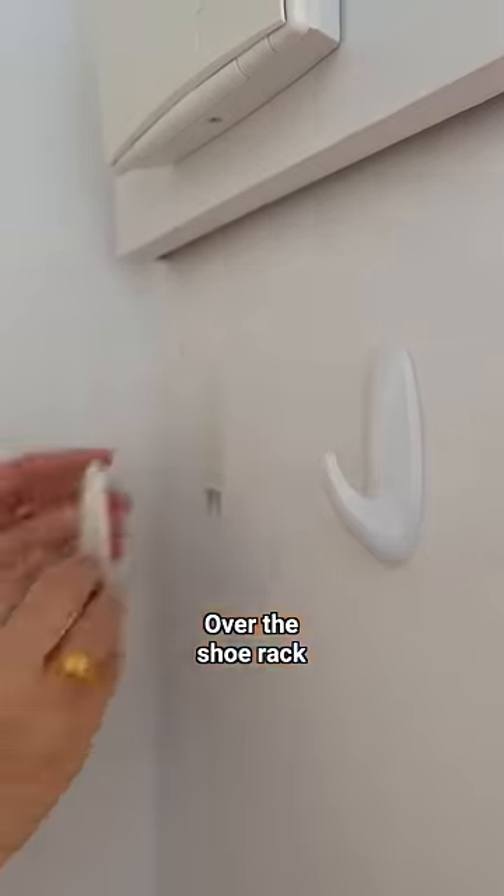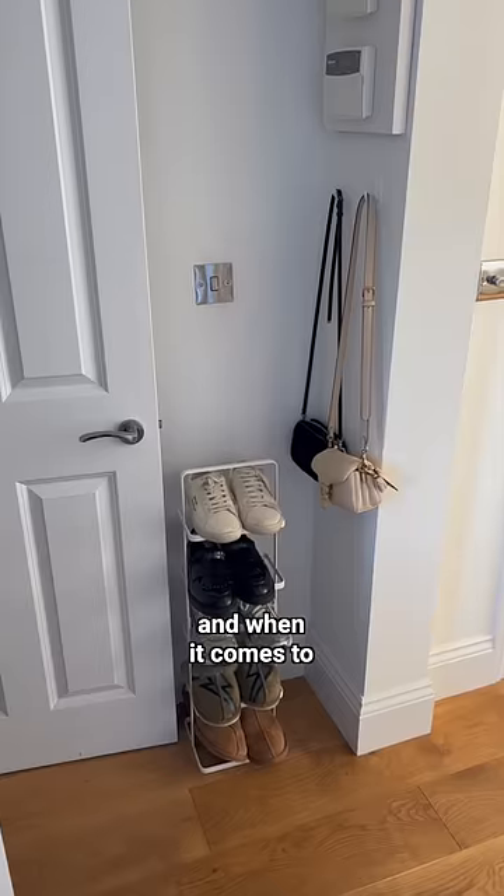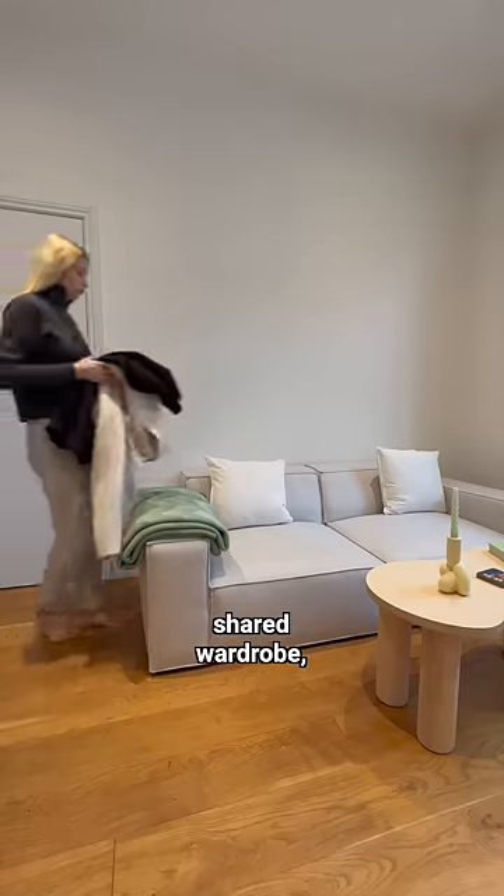Over the shoe rack I added some renter-friendly command hooks to hang small bags and umbrellas. When it comes to coats and jackets, me and my partner store these in our shared wardrobe.